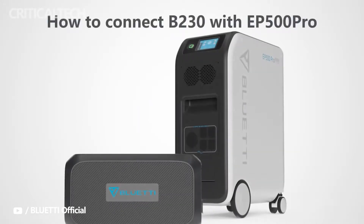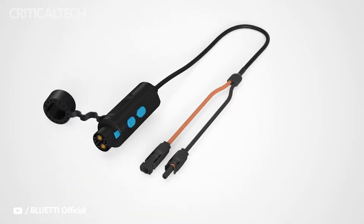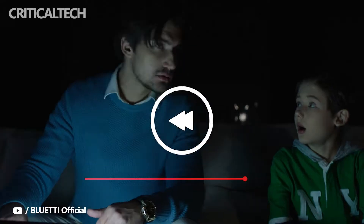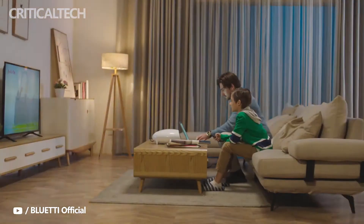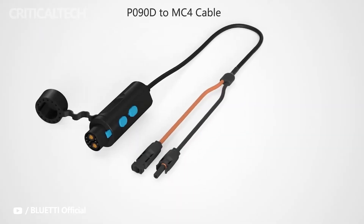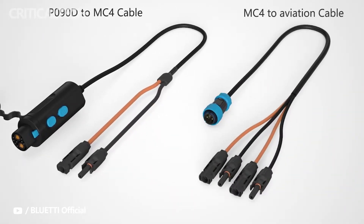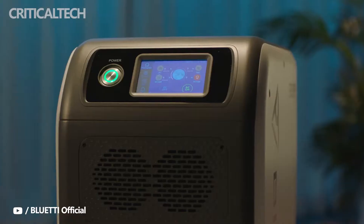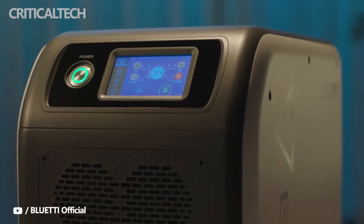BlueEddy has introduced its latest power station in Europe: the EP500 Pro Power Station, which has a battery capacity of 5,100 Watt-hour for long-lasting performance. You can charge the BlueEddy EP500 Pro at speeds of 4,000 Watt via an AC outlet or through a solar panel. The BlueEddy EP500 Pro Power Station was first available through a Kickstarter campaign in 2021.